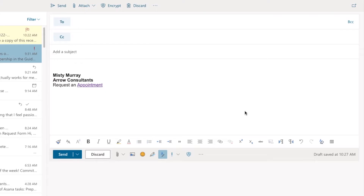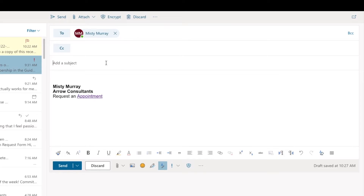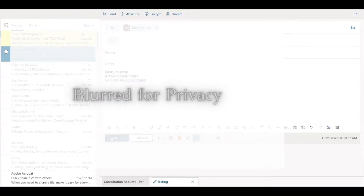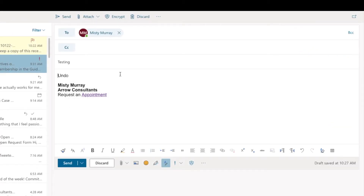Let's take a look at what it looks like when you need to send an email and — oh crap — you forgot to attach something or correct something. I'm going to send an email to myself with the subject line 'Testing undo,' click send, and you'll notice down here there's an undo button. Click undo and there it is — right back.